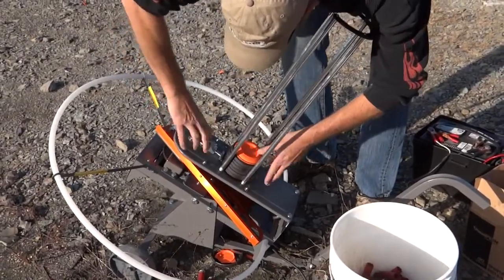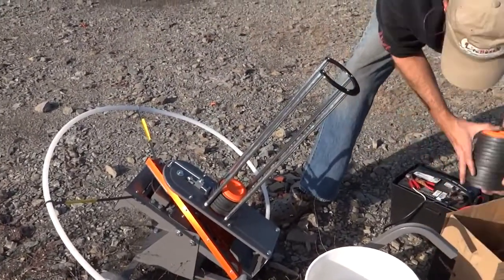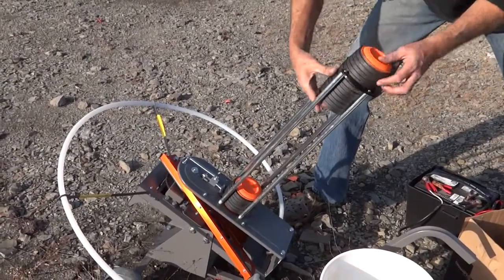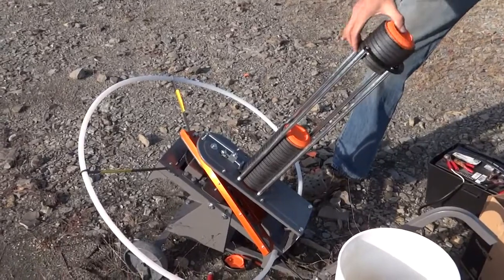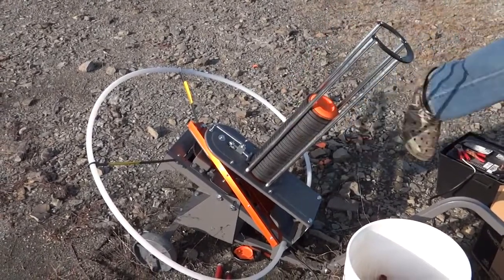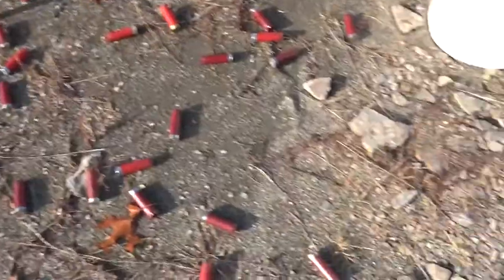You gotta get that guy latched on there right, and then you can load — I think up to 50 of these guys. It has a 25-foot cord with a button right here that's what you push to launch it.